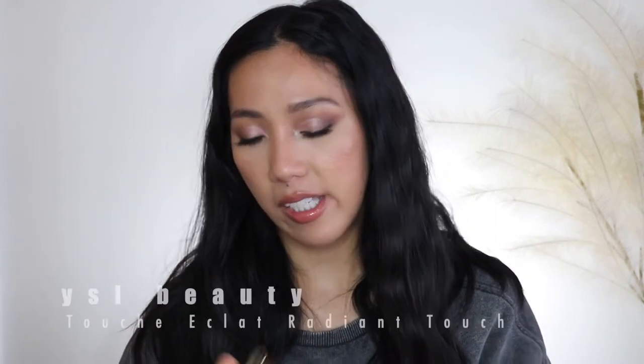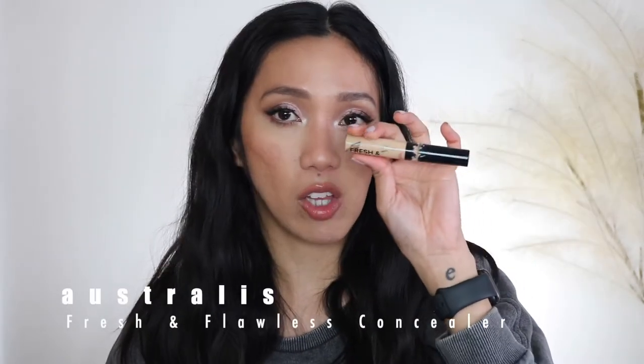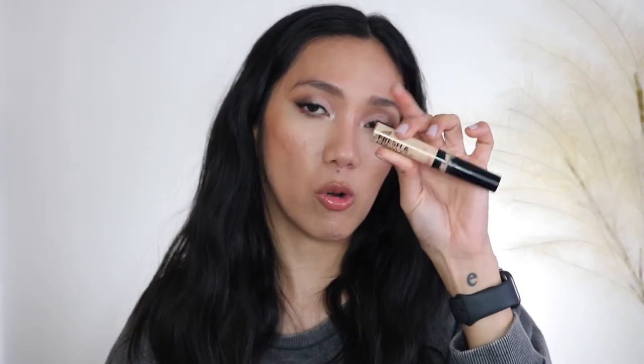Another non-cruelty-free brand is YSL, so I have the Touche Éclat Radiant Touch. I don't even know why I purchased this — it doesn't do anything for me. It basically just gives a luminous effect on the under eye; it doesn't conceal or add any coverage, and it's so expensive for what you get. I'm trying to use it up even though I dislike it because I paid money for it. The other concealer is the Australis Fresh and Flawless Concealer — I have about three to four uses left and I love it, so I'm scraping every bit.